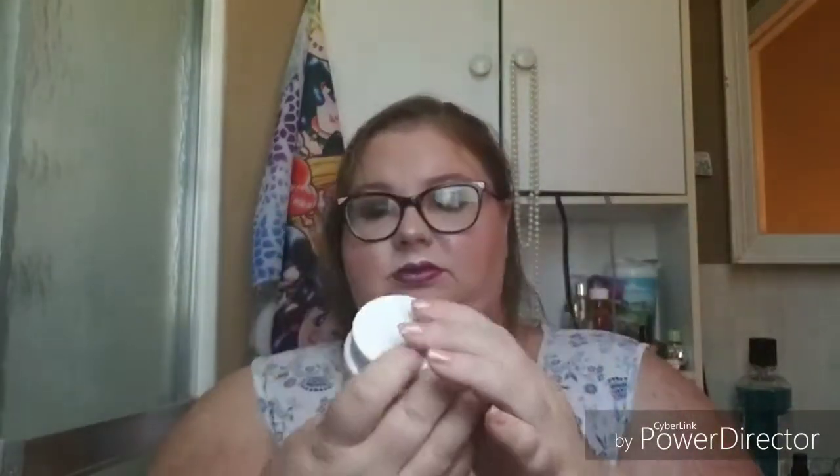Then I got this Green Clean Makeup Melt Away cleansing balm from Farmacy. This looks interesting — it's pretty big too, 15 milliliters. It just looks really nice; this will be interesting to try. I enjoy cleaning my face off.